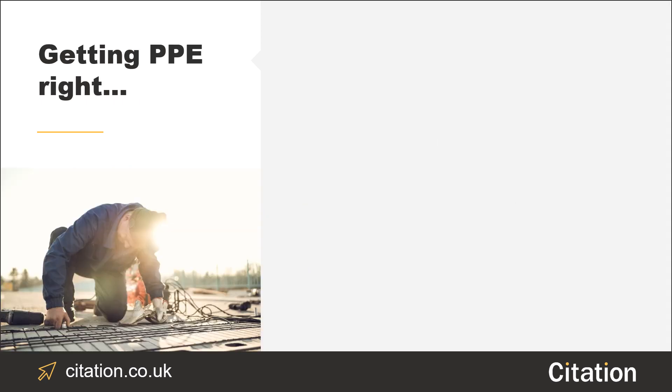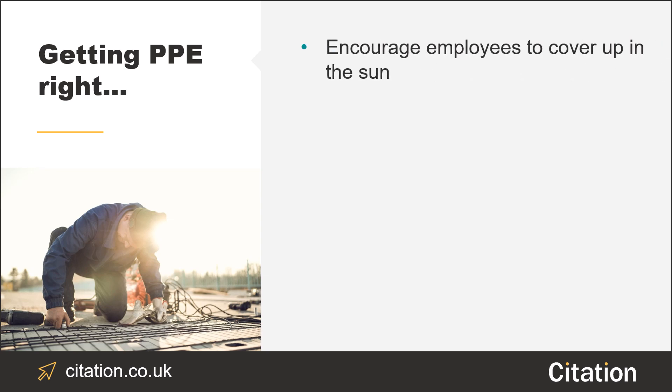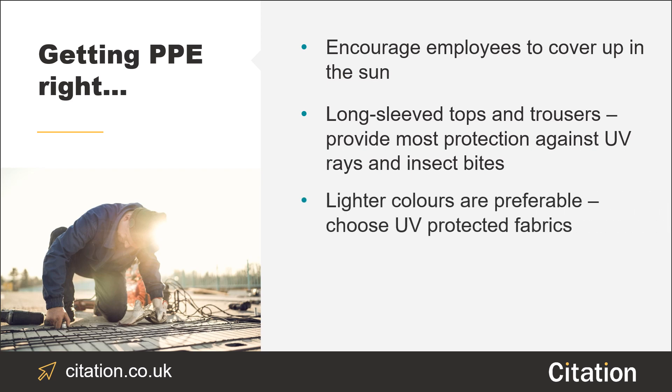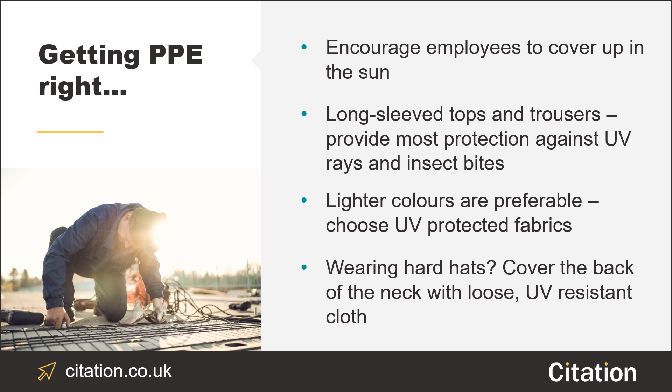Thirdly, make sure you're getting PPE right. When it comes to proper sun protection, less is more is not the way to go. As tempting as it might be to wear t-shirt and shorts, it's best to encourage your employees to cover up by wearing long sleeve tops and trousers to prevent the risk of burning. Fabric should be close-knit, as burns can occur through fabric. Lighter colours are always preferable in the sun, as is UV-protected fabric. If you or your employees are concerned about overheating, consider providing loose, UV-resistant cloth to cover the back of the neck. Provide wide-brimmed hats or fit flaps to the back of hard hats to reduce the amount of sun glaring on employees.